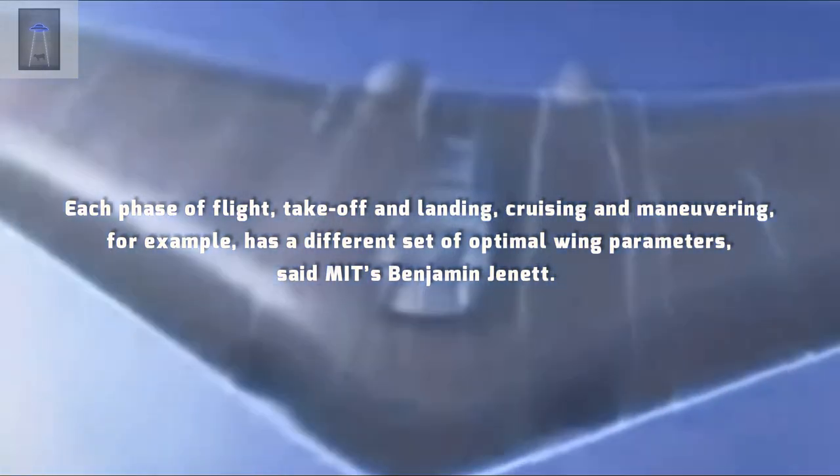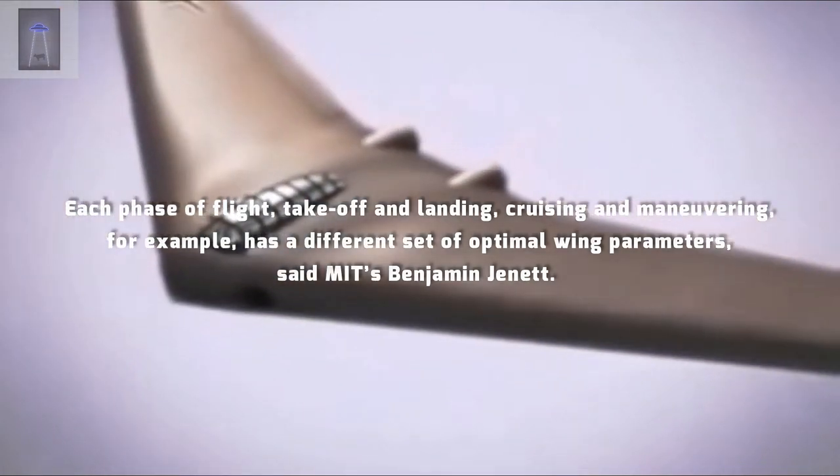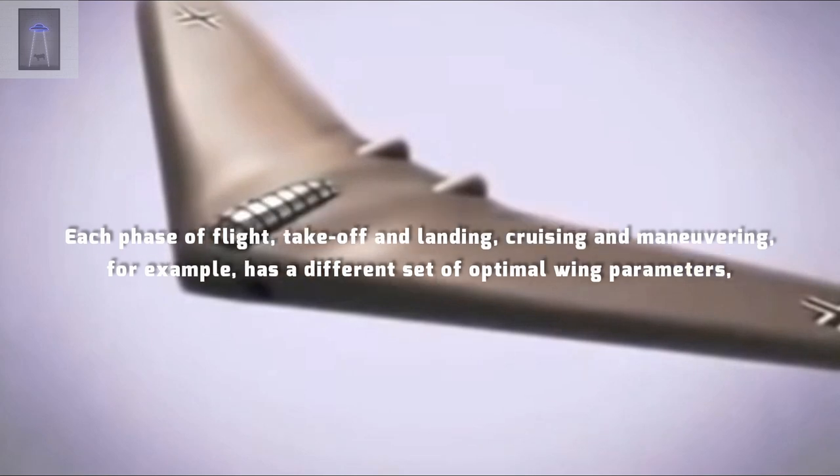Each phase of flight — take-off and landing, cruising and maneuvering, for example — has a different set of optimal wing parameters, said MIT's Benjamin Janet.